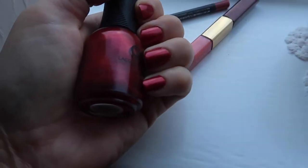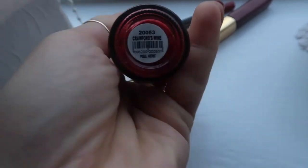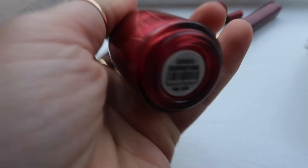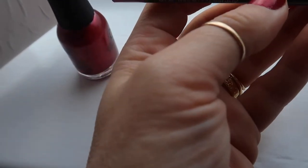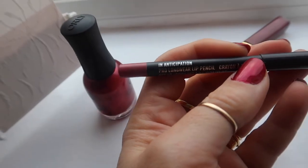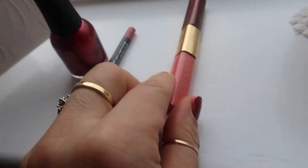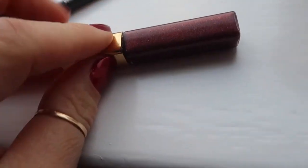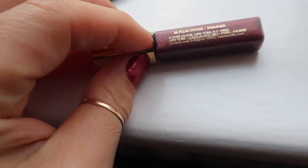This is what I have on my nails and this is in the color called Crawford's Wine - very appropriate! Today's lip liner is a MAC in Anticipation, and just the same Estée Lauder lip gloss which is this one here - I find it a really comfortable one - in zero eight Plum Divine Shimmer.